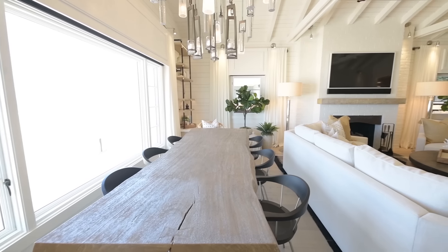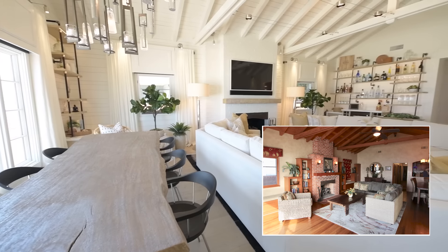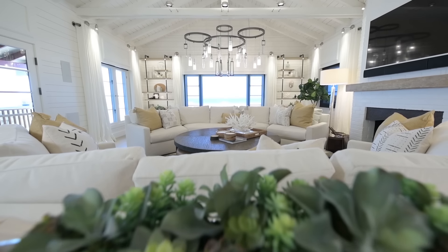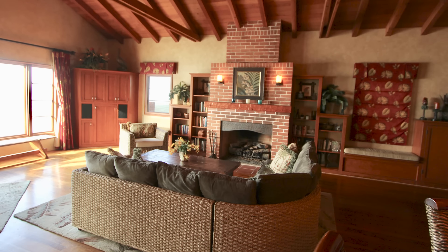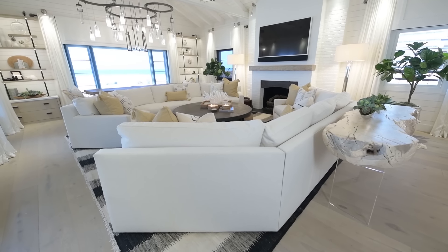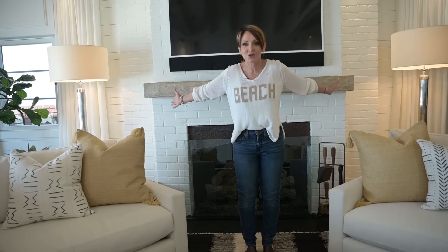Clearly so much airier, brighter, and lighter. I think the room looks larger. This used to have an L-shaped sofa; now I have arched sofas on either side — a direct shot — and total symmetry as your first impression when you walk into this room.